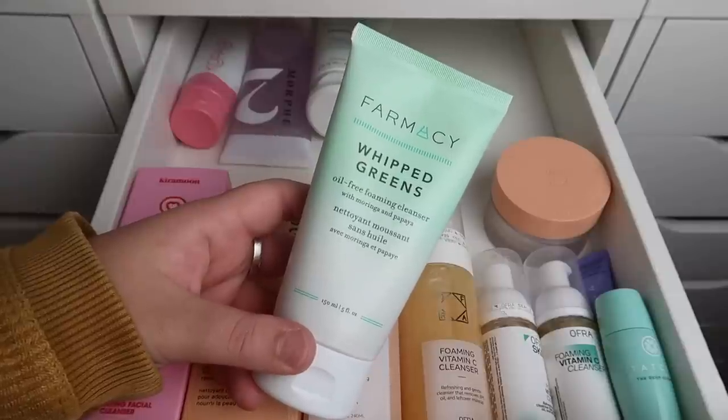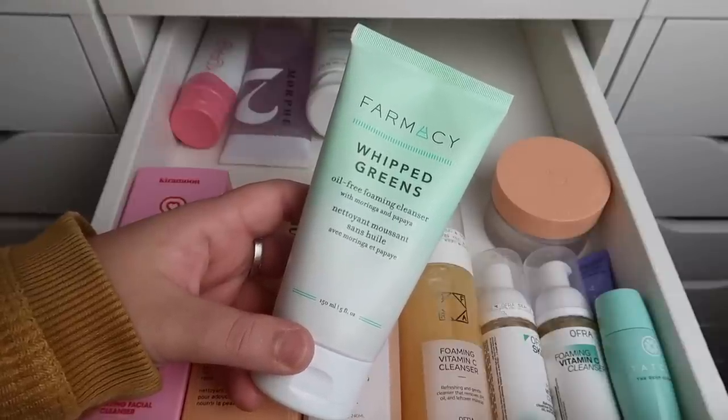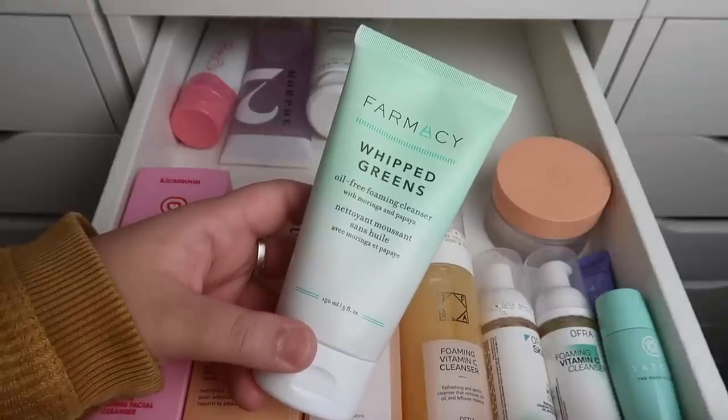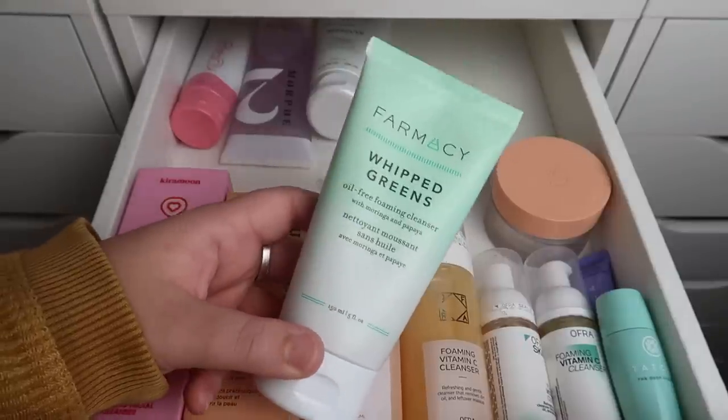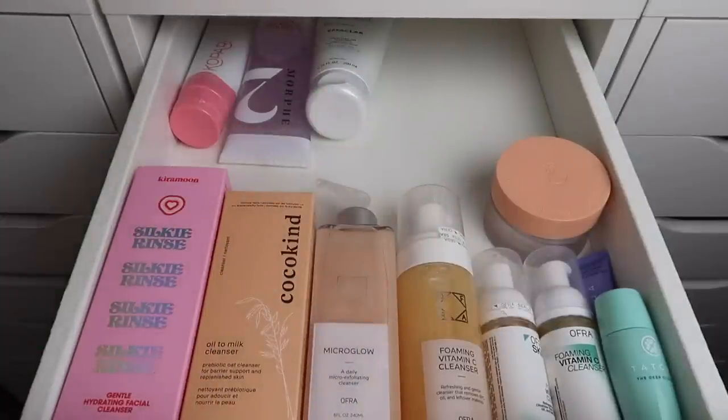This first cleanser is from Pharmacy — it's the Whipped Greens Oil Free Foaming Cleanser. My boyfriend is actually running out of his cleanser. He was using the Belief one but I'm going to pop this one in the shower for him so that he has a new face cleanser.